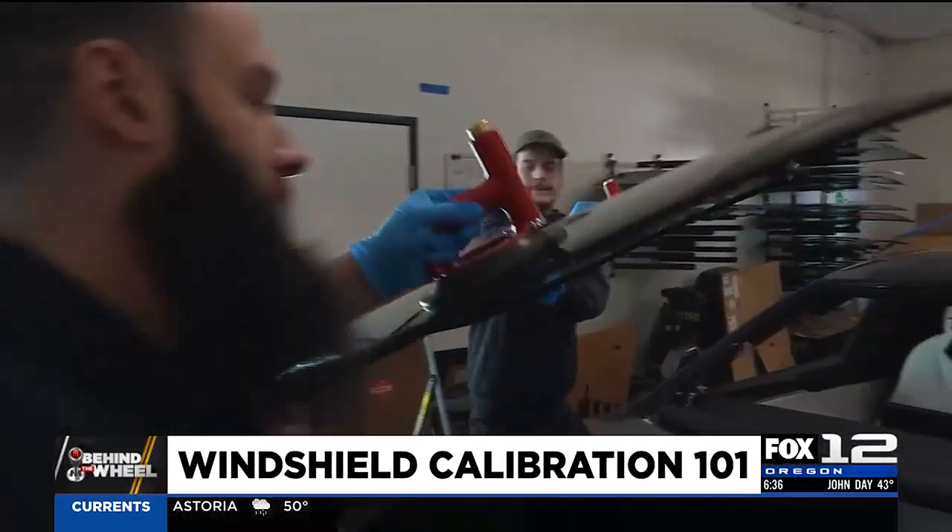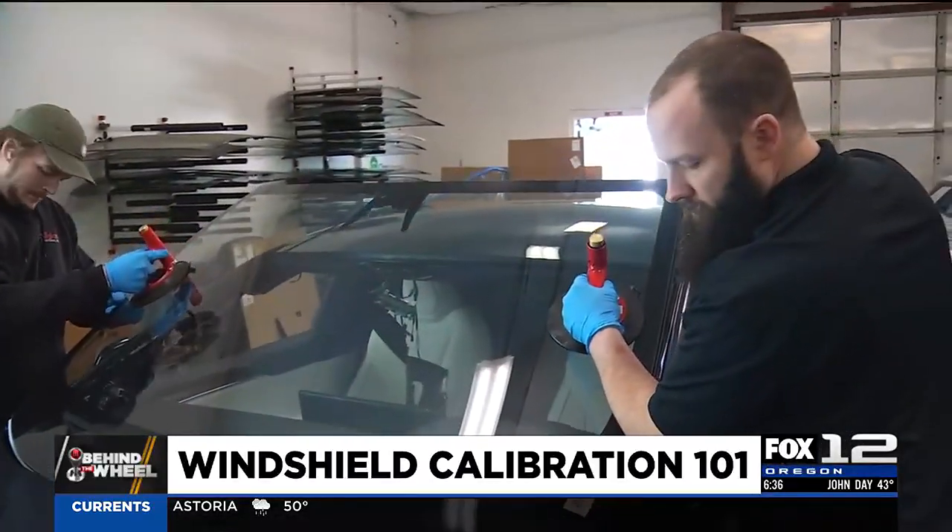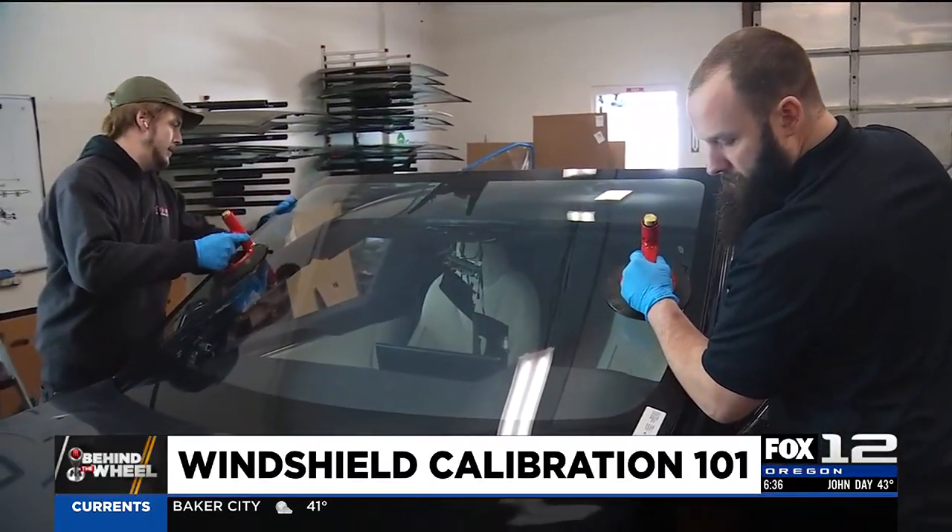Once you get out past that size, you're in a long crack repair, which is often not successful and would require a replacement — as in the complete replacement of your entire car windshield.